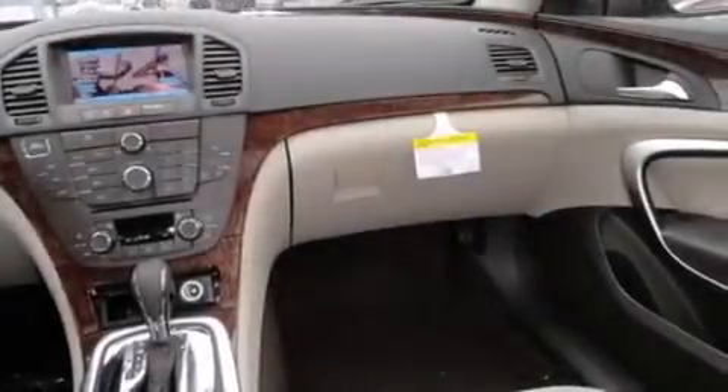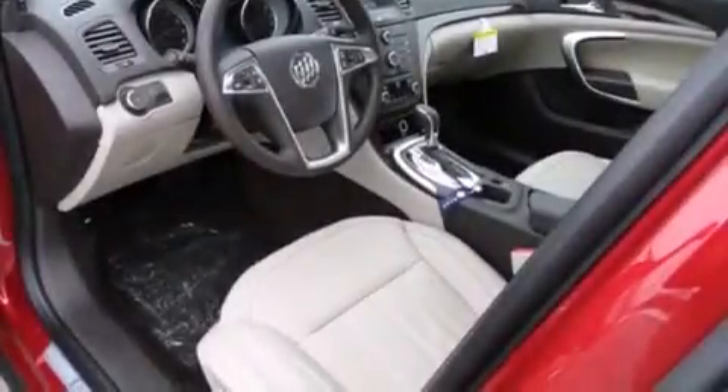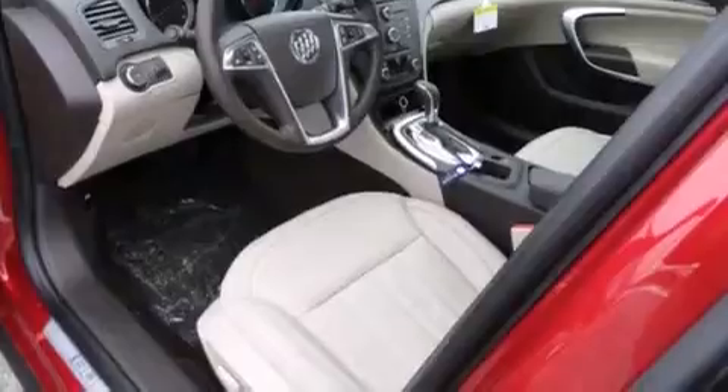The following features are also included: air conditioning with automatic climate control, cruise control, full power accessories, leather seats, side curtain airbags, and variable valve timing.